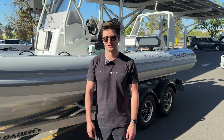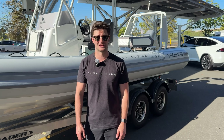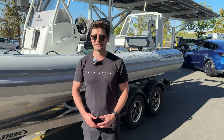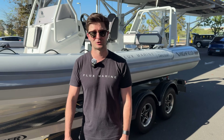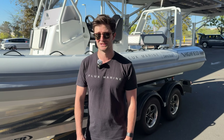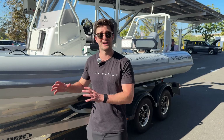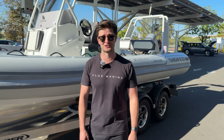We grew up with a lifetime of boating experience — in our teenage years rebuilding old outboard motors, working on boats, and they were constantly breaking down. With the onset of electrification in the auto industry and the new technologies that were emerging, we felt we could apply a lot of that tech to solve some of our problems specifically in the boating industry. And that's how Flux Marine started.